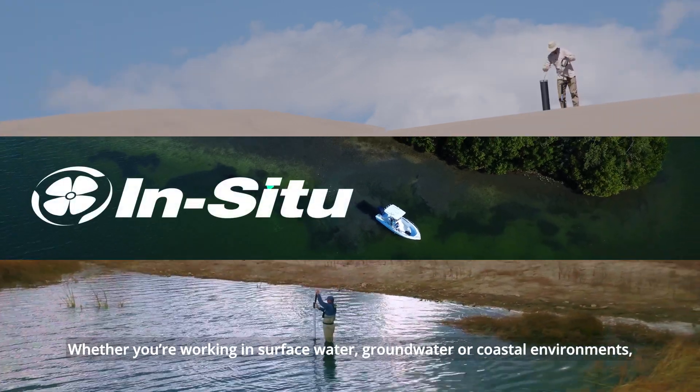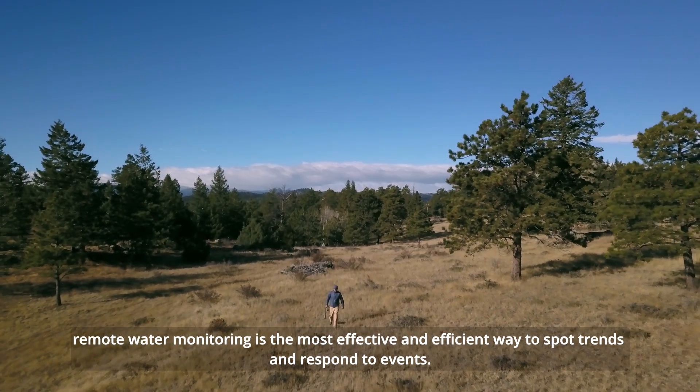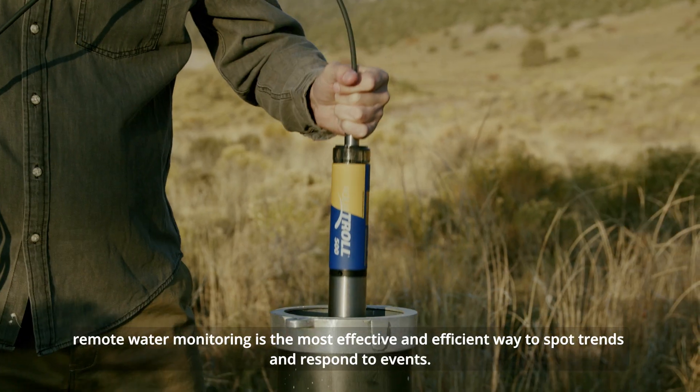Whether you're working in surface water, groundwater, or coastal environments, remote water monitoring is the most effective and efficient way to spot trends and respond to events.